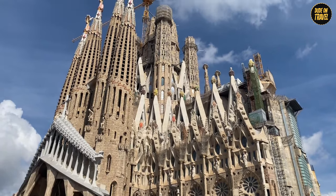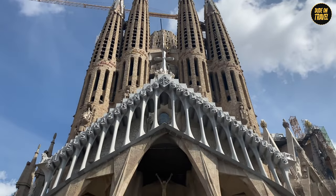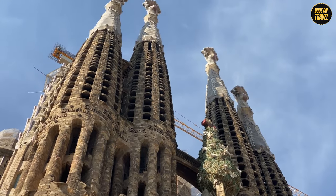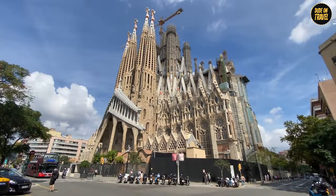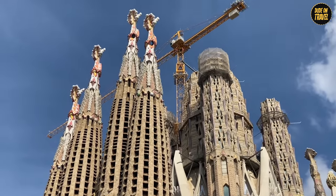The design is a breathtaking blend of Gothic and Art Nouveau styles, with 18 spires representing the Twelve Apostles, the Virgin Mary, the Four Evangelists, and Jesus Christ. It's like nature and religion had a baby, and it's gorgeous. Only one facade was completed when Gaudí passed away in 1926.